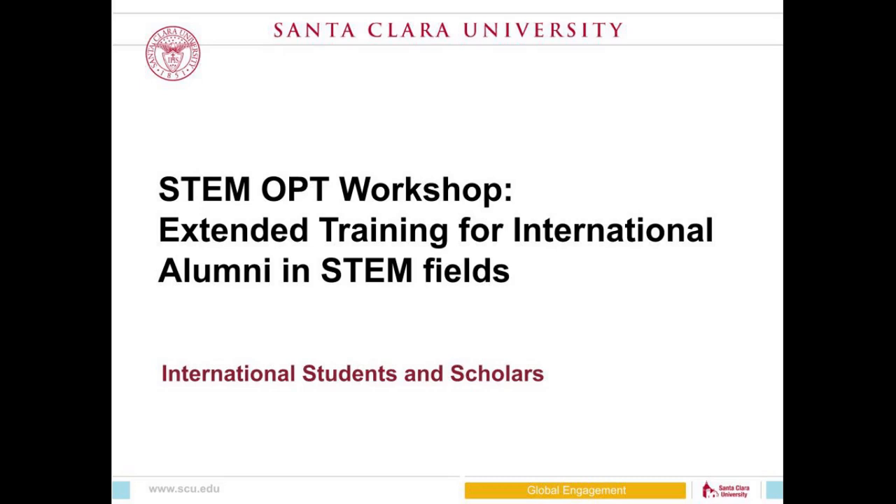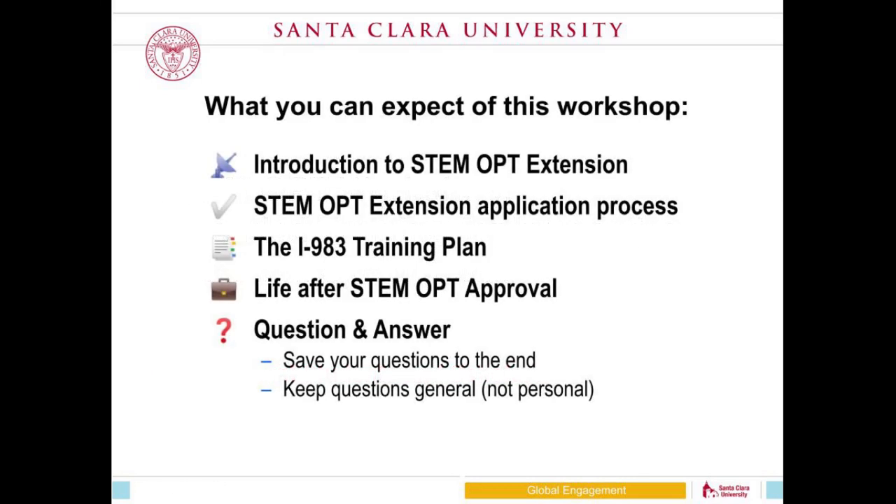This is the STEM OPT workshop for students who are currently on OPT and need to understand how to extend that work authorization. Today I'm going to give an introduction to what STEM OPT is, talk about how we handle STEM OPT at Santa Clara, and spend some time on the I-983 training plan, which is one of the really important components of the STEM OPT extension application process.